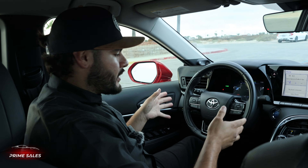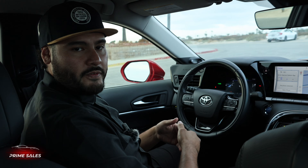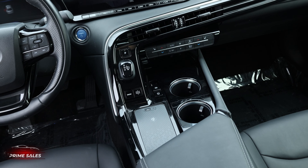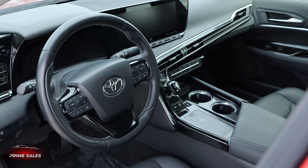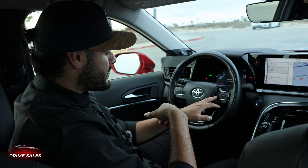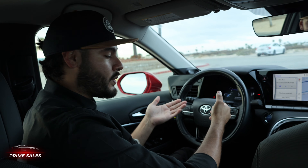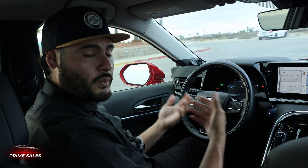Going over some of the features here, starting off with the steering wheel and the dashboard, you have your traditional everything — options to answer phone calls and change the radio station. You're also able to turn on or off the lane assist. You're also able to turn on your parking sensors, whether you want to rely on the sensors or turn them completely off and show what a good driver you are.